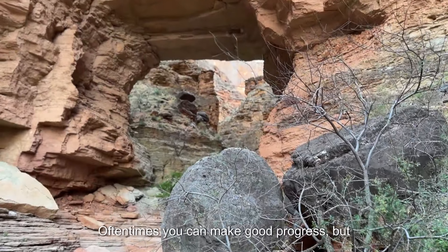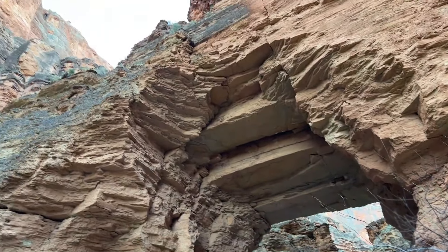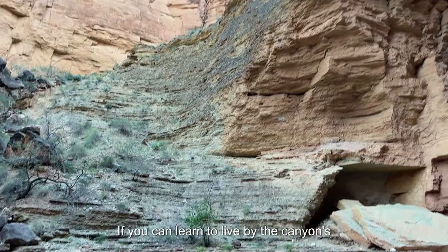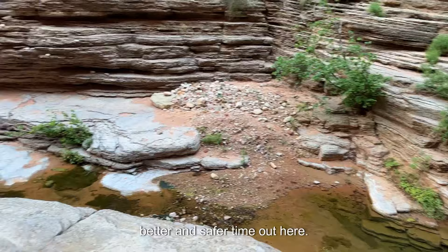Oftentimes you can make good progress, but a 3 a.m. alarm isn't out of the norm in the Grand Canyon, even in the shoulder seasons. If you can learn to live by the canyon's daily calendar, you're going to have a much better and safer time out here.